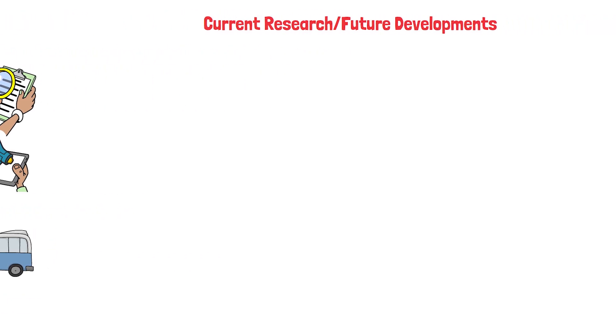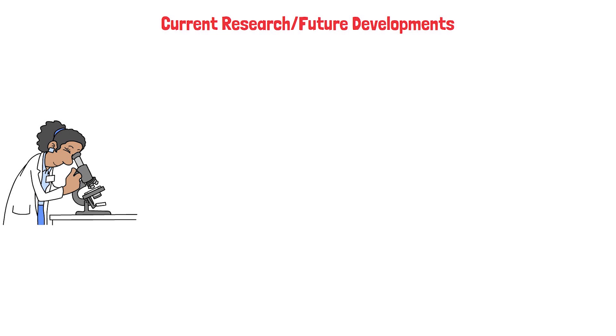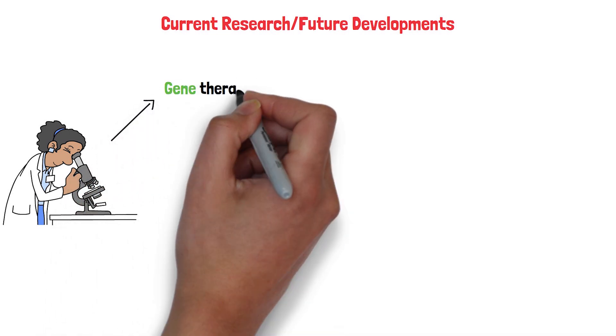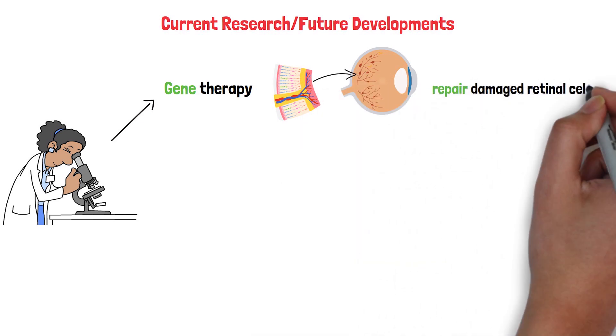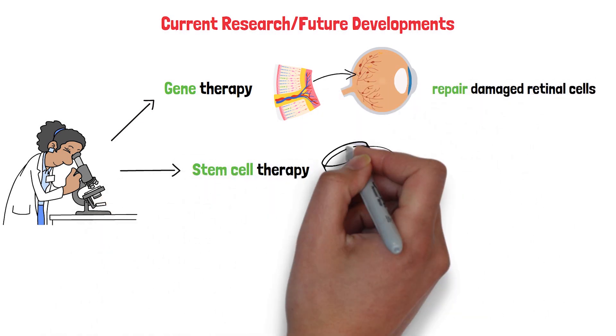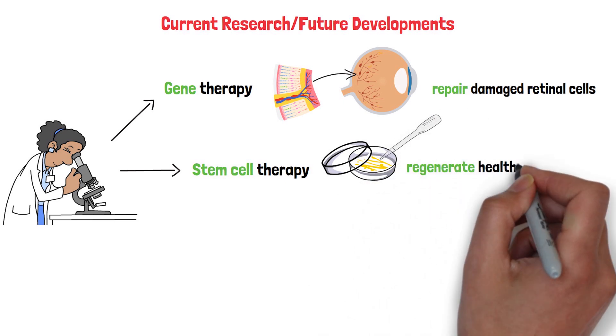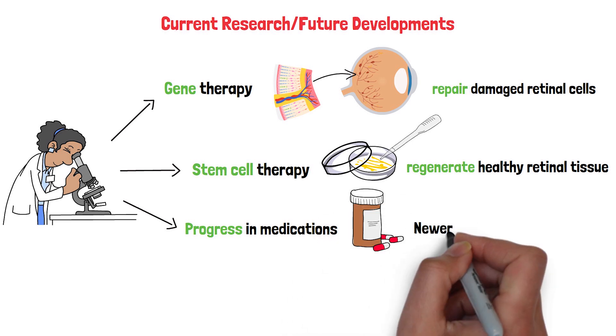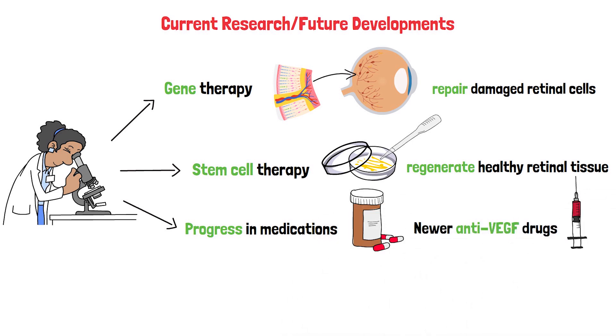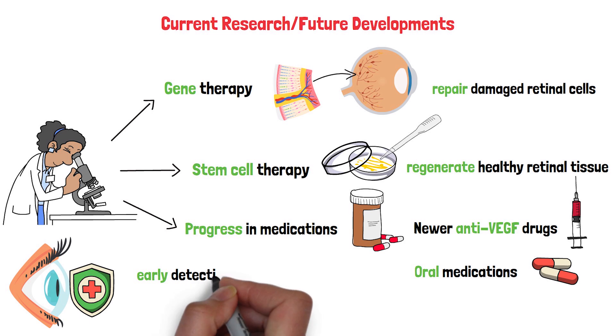The future looks promising for diabetic retinopathy treatment. Scientists are exploring gene therapy, which could one day repair damaged retinal cells. Another area of research is stem cell therapy, where stem cells might be used to regenerate healthy retinal tissue. There's also progress in medications — newer anti-VEGF drugs are being tested to see if they can be more effective or require fewer injections. For those who can't undergo current treatments, researchers are working on oral medications that could offer a less invasive option. In the meantime, the best way to protect your vision is through early detection and proper diabetes management.